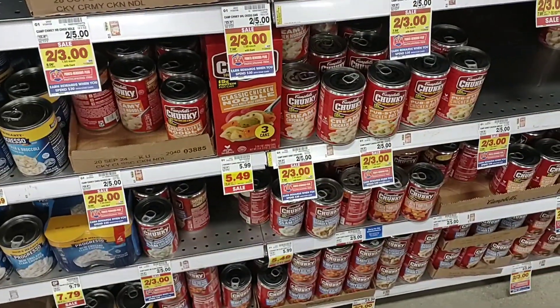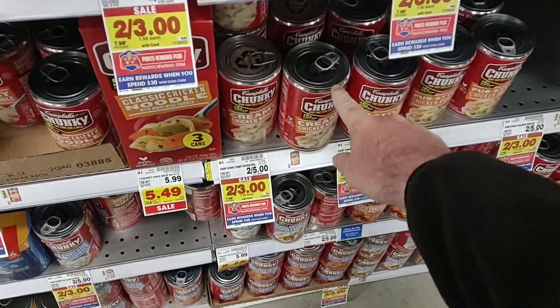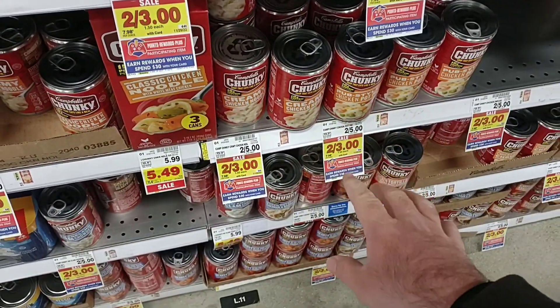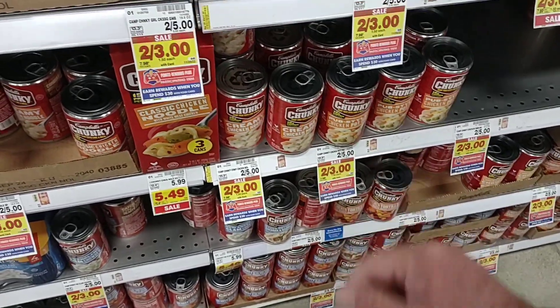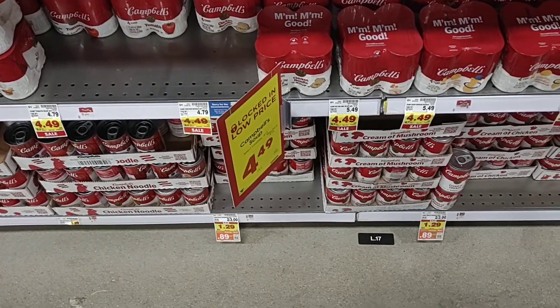As soon as we come into Kroger Marketplace, one deal I forgot to mention the other day on Wednesday — they have their Campbell's Chunky Soup here, two for three dollars. It's a good deal, $1.50 each. Today is November 18th, 2022.